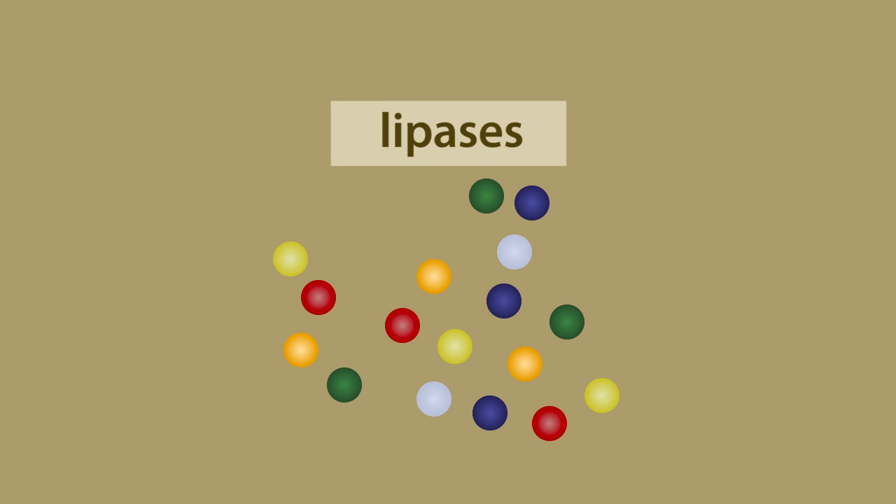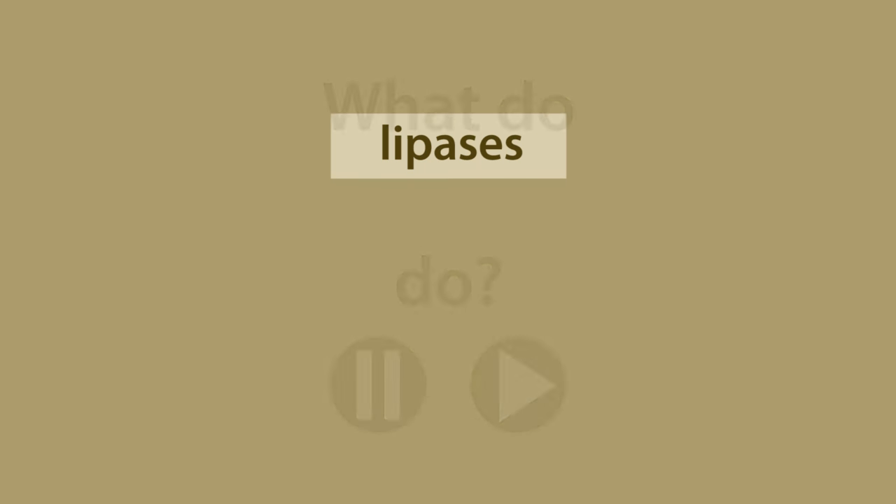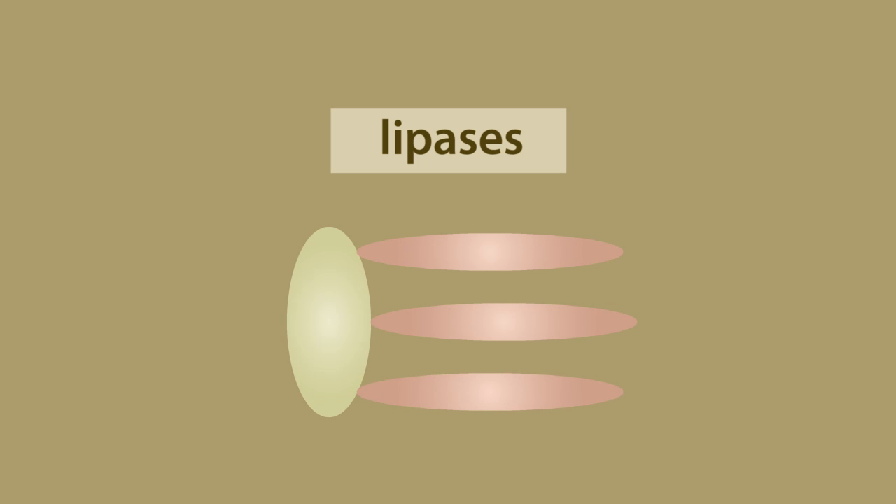What do you think lipases do? Pause the lesson to think about this and resume once you are ready. Lipases break apart lipids, or fat molecules.